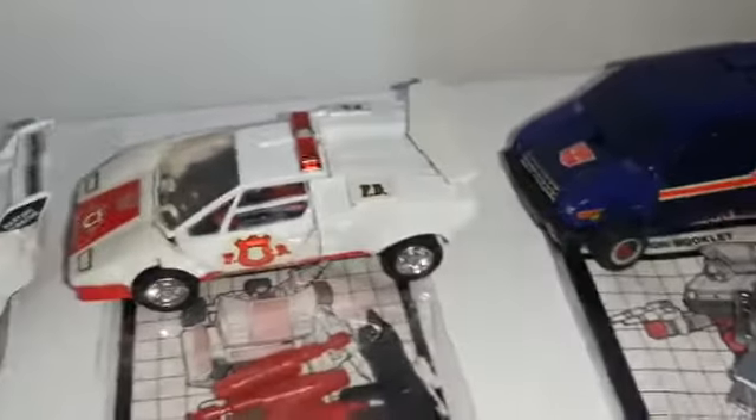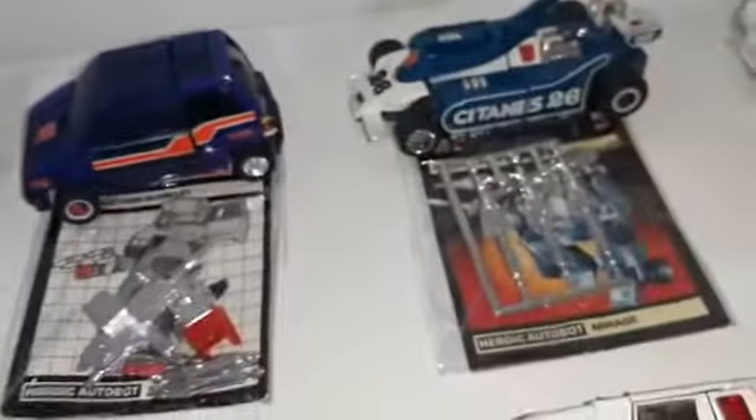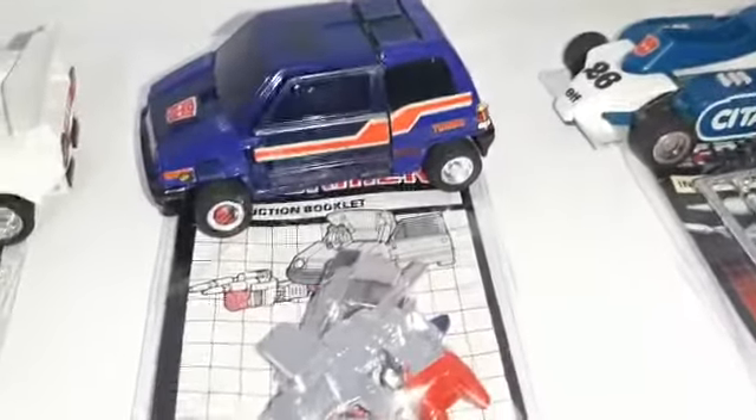Then we have Jazz — yes, beautiful, beautiful Jazz. Then we have Red Alert — great, complete, just like Jazz. And then another five: Skids, complete.